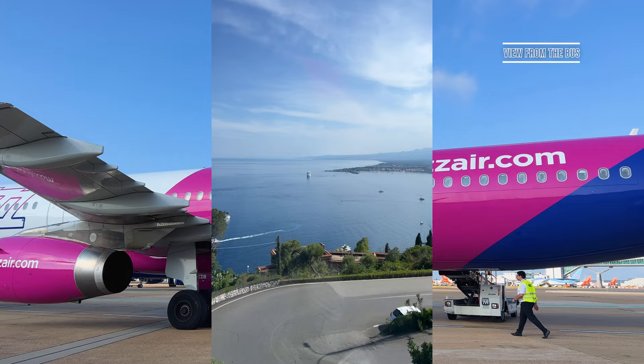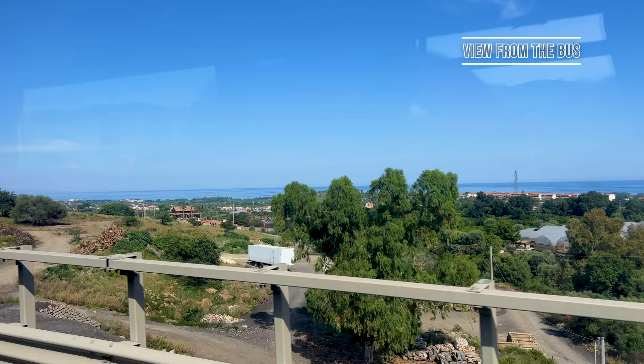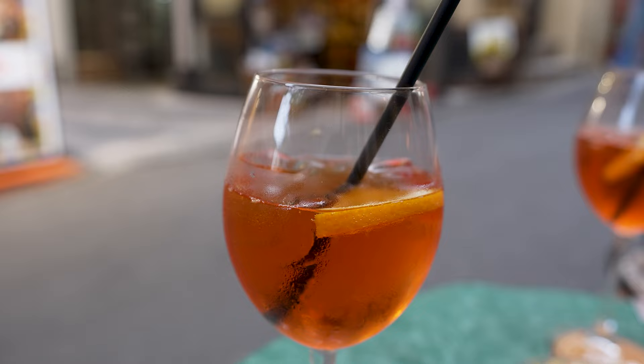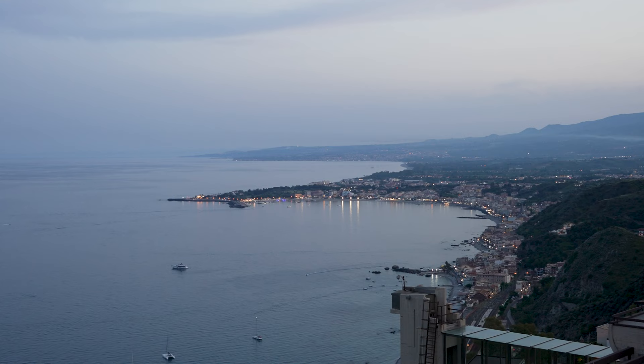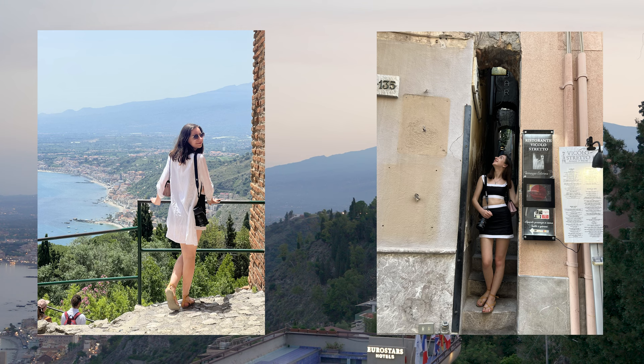The bus costs less than 10 euros and will take you straight to the town center of Taormina. Most people only opt to stay a single day in Taormina. Up until the arrival of the Four Seasons Hotel and the subsequent filming of the White Lotus series, the town was seen as somewhere to stop off as part of a cruise tour. However, opting to stay for less than a day would be your first mistake.